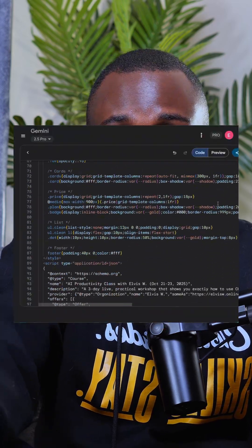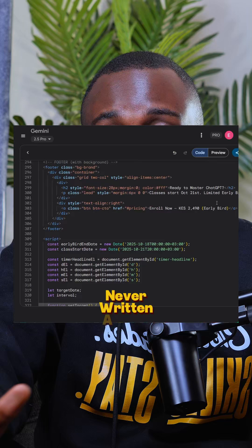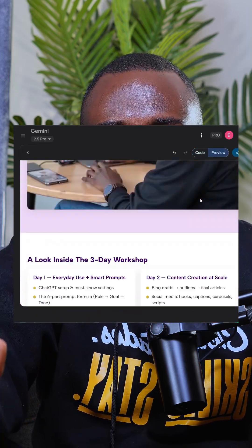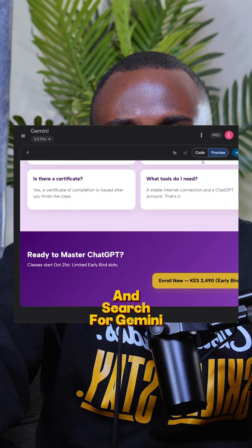I've been testing out an AI tool called Gemini for some time, and I can tell you this: Gemini is very good with coding. If you're someone who's never written a line of code in your life, just go and search for Gemini. Especially if you can use the paid version, try it — just tell it to help you generate code for a landing page, and you're going to be surprised at what you can do.